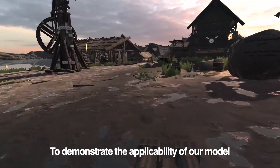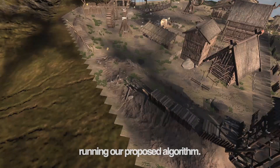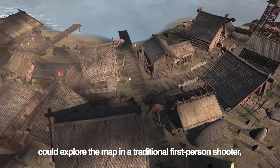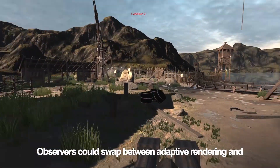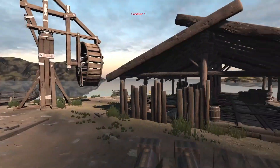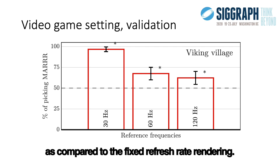To demonstrate the applicability of our model in more complex motion scenarios, we built a sandbox video game around Unity's Viking village, running our proposed algorithm. We ran a psychophysical study where participants could explore the map in a traditional first-person shooter and a bird's-eye view mode. Observers could swap between adaptive rendering and standard rendering at 30, 60, or 120 Hz. Similar to the previous validation experiment, our results indicate an overall preference for motion adaptive rendering compared to fixed refresh rate rendering.